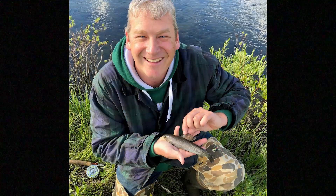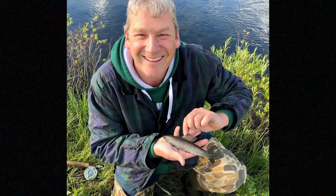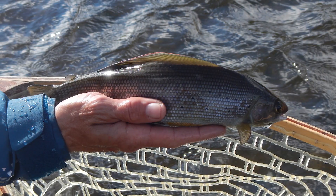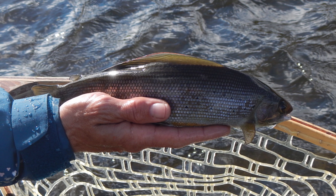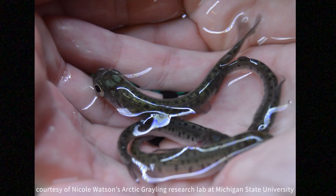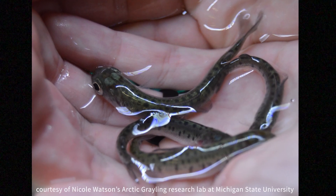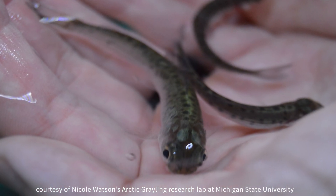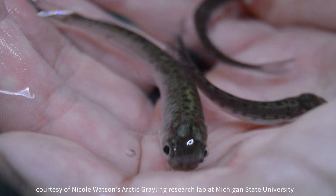The initiative, comprised of more than 45 partners, has focused its work on a variety of areas to increase their chance of success, including extensive field research. One research project is focused on remote site incubators, also known as RSIs, with the thought that in-stream rearing of Arctic Grayling will be critical for long-term success.